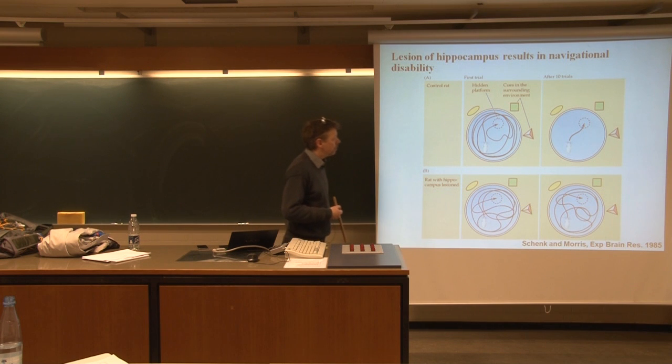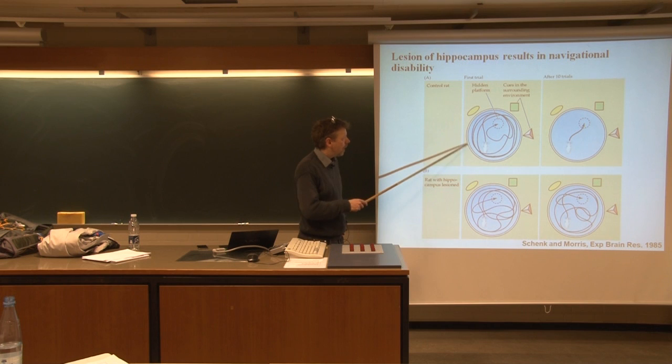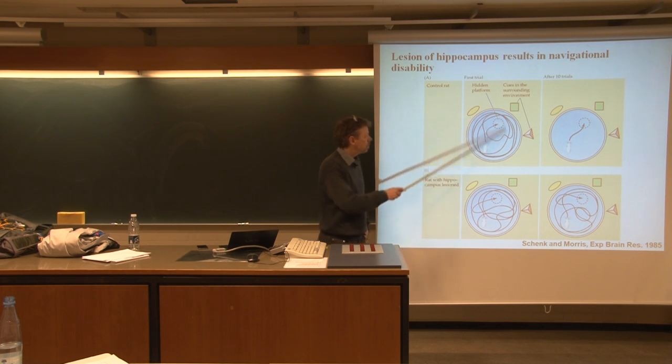At the behavioral level, it's important that the hippocampus is really involved in establishing memory of where things are in the world. So if you use the Morris water maze, which we're going to go back to a couple of times...